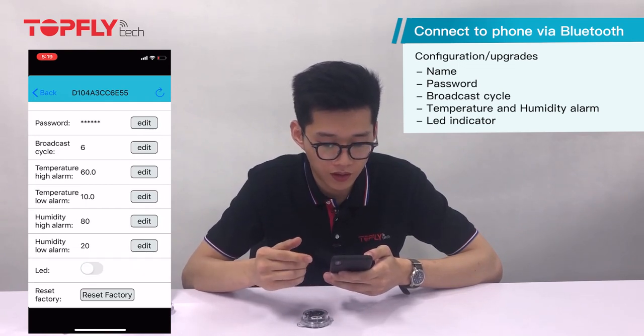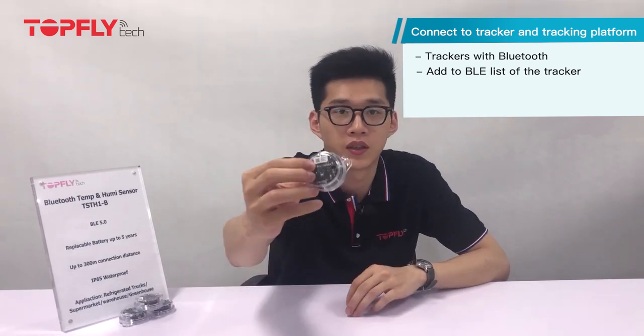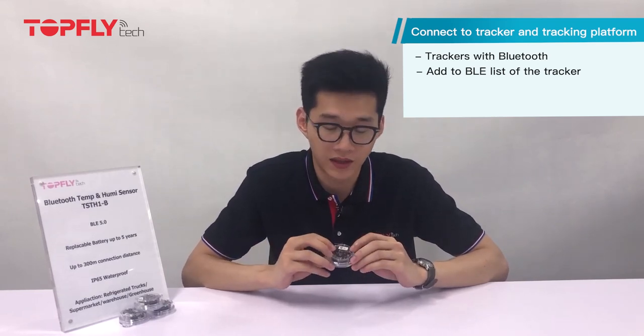You can also turn on and off the LED indicator. If you want to report to a tracker and then to a tracking platform for remote temperature monitoring, first make sure the tracker has the BLE feature. Then add the sensor ID to the tracker ID list by sending a command to the tracker. You can get the sensor ID by scanning the QR code. Now the tracker can pick up the data that the sensor is reporting, and you can also set different reporting intervals for when the tracker is moving or standing still.